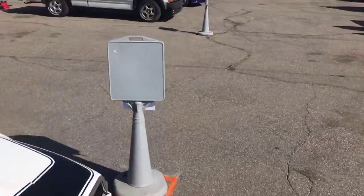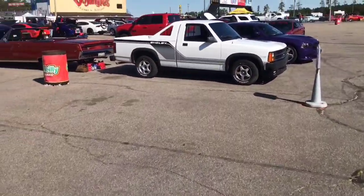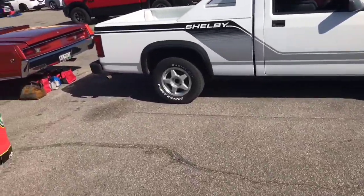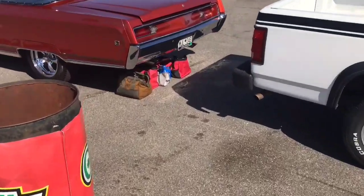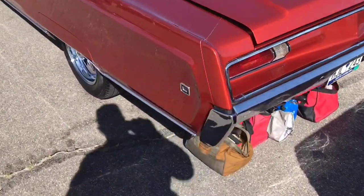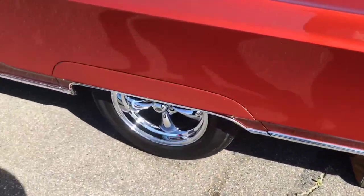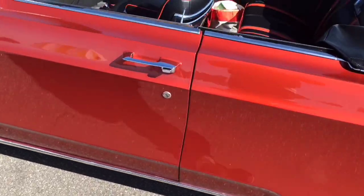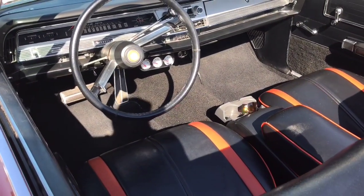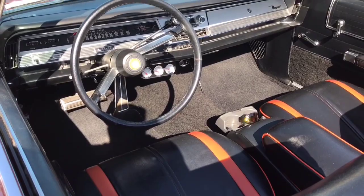All right folks, moving along. Here I spot a C-body - you know I've got to go look at my C-bodies. We'll get back to the Shelby Dakota a little later. I want to check this C-body out. This is a nice one. Holy cow, this is a nice one - 68. Man, look at this - Newport.